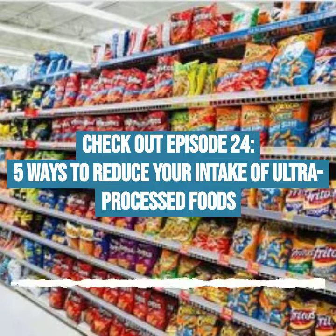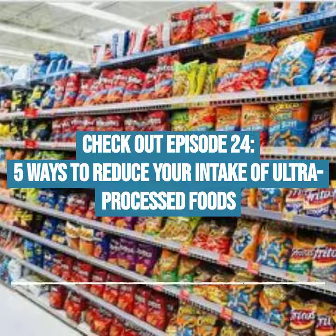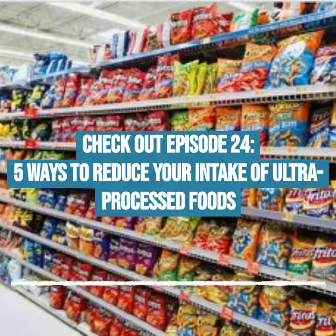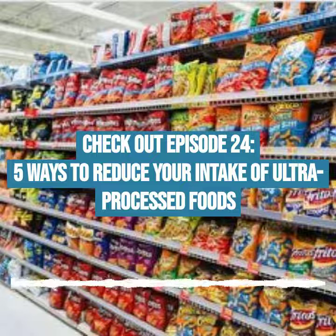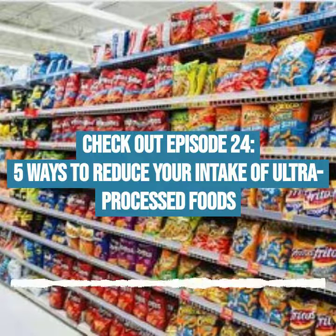On today's episode, we'll take an in-depth look at the different types of processed foods, from ultra-processed to minimally processed. We'll also give you some tips on how to recognize which processed foods are okay and which ones to avoid. Some might surprise you.